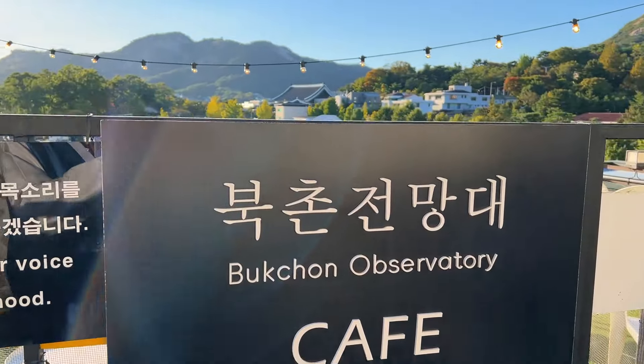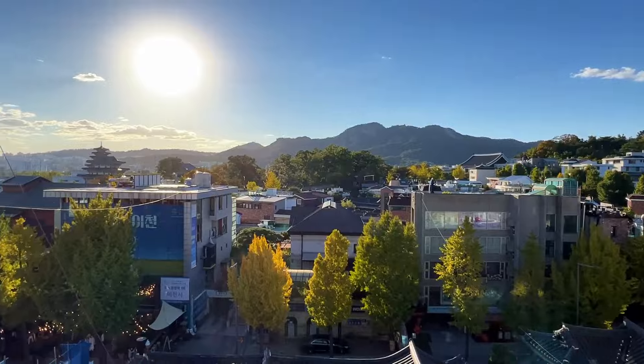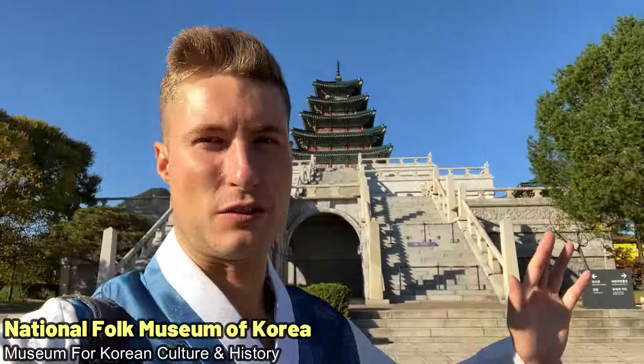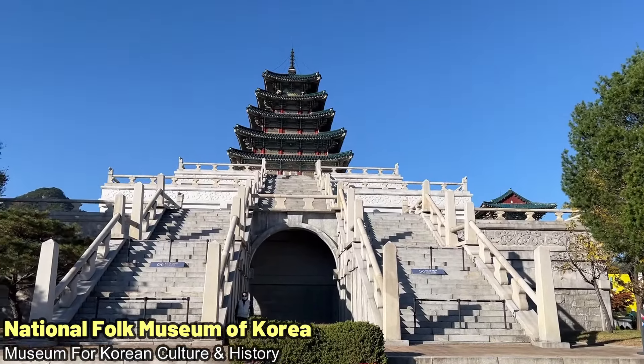While the traditional hanok villages are beautiful, the views from here are exceptional as well. One point of interest you can see is the National Folk Museum of Korea, which is actually in the Gyeongbokgung Palace area. Definitely should check it out.